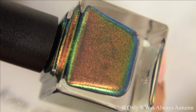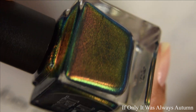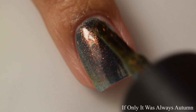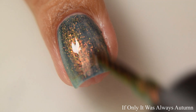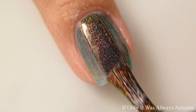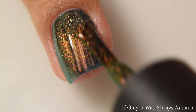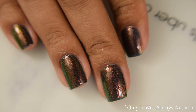Next is If Only It Was Always Autumn. This is a midnight blue filled with orange to copper to gold aurora shimmer. I am in love with blue polishes — I always say that, but I really enjoy deep blue bases with some type of shimmer, and this is right up my alley. The shimmer is what I would consider again on the larger particle size, though this one seems just a touch more scattered and less opaque in terms of shimmer compared to Be a Fungi. For opacity I'm going to suggest between two and three coats depending on how you polish.